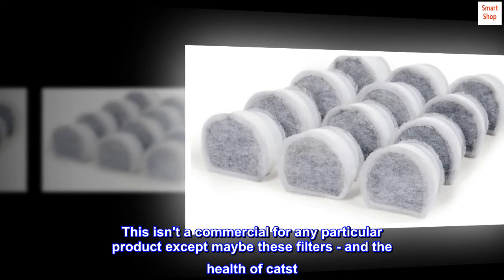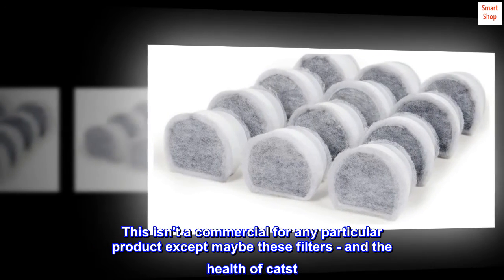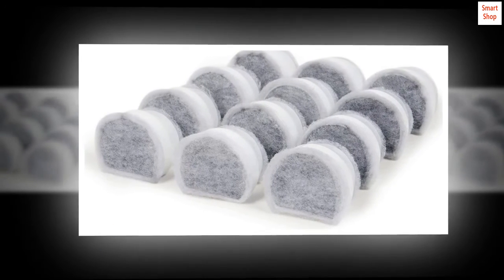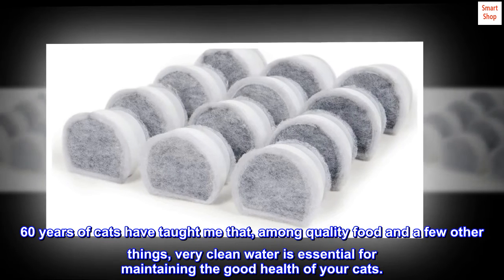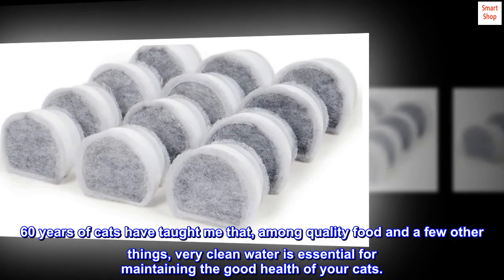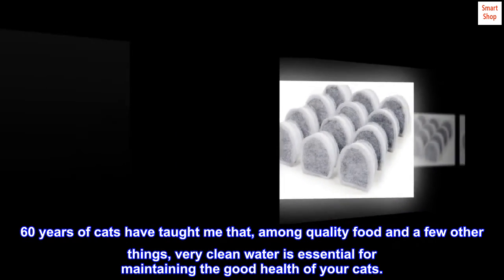This isn't a commercial for any particular product except maybe these filters and the health of cats. Sixty years of cats have taught me that, among quality food and a few other things, very clean water is essential for maintaining the good health of your cats.